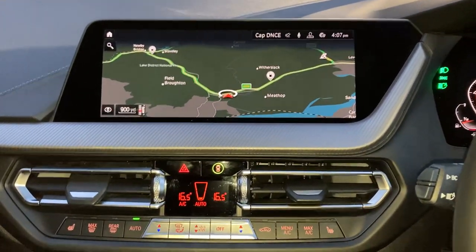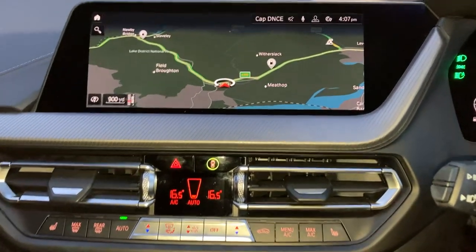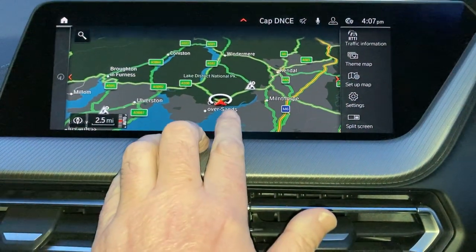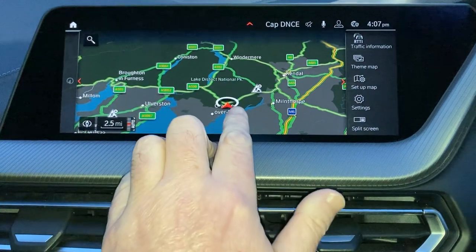The centre console is dominated by the very large satellite navigation screen. We're based up in Cumbria in the Lake District, about 10 minutes off junction 36 of the M6, just to the south of Windermere. It's a beautiful part of the world — if you're ever passing, feel free to call in.